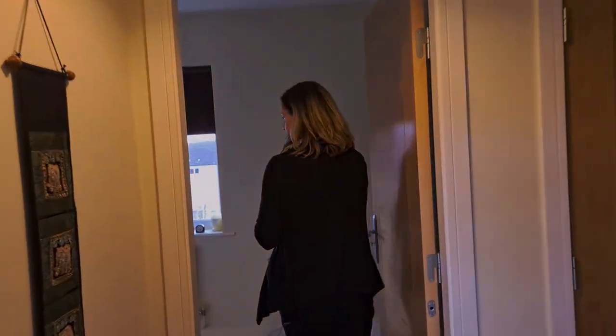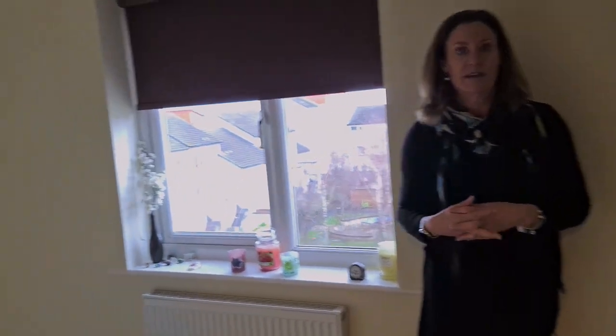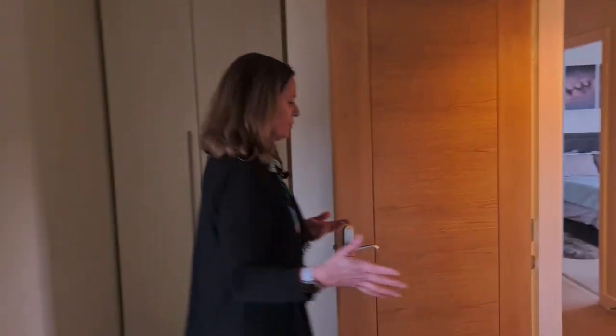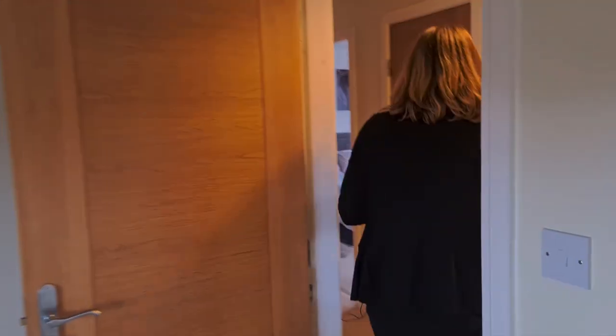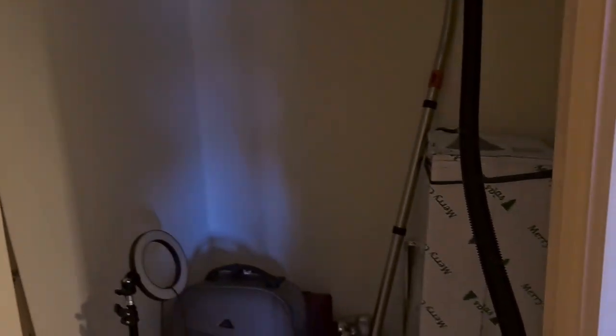Then into the smallest of the three bedrooms — it'll be a perfect home office or single bedroom, and again you've got fitted wardrobes. All bedrooms have fitted wardrobes. Two doubles and one single — though to be honest you'd probably fit a small double in here, so it could effectively be three double bedrooms. Just to show you the amount of storage here — absolutely huge closet.